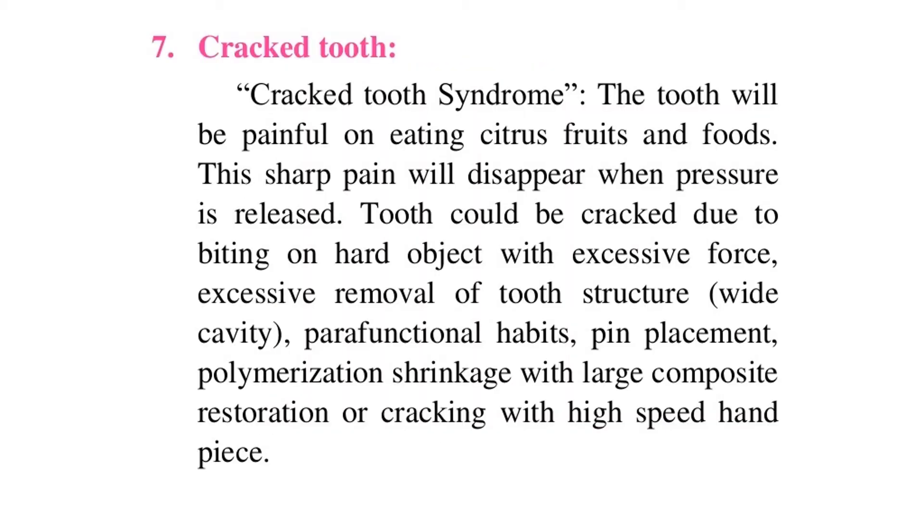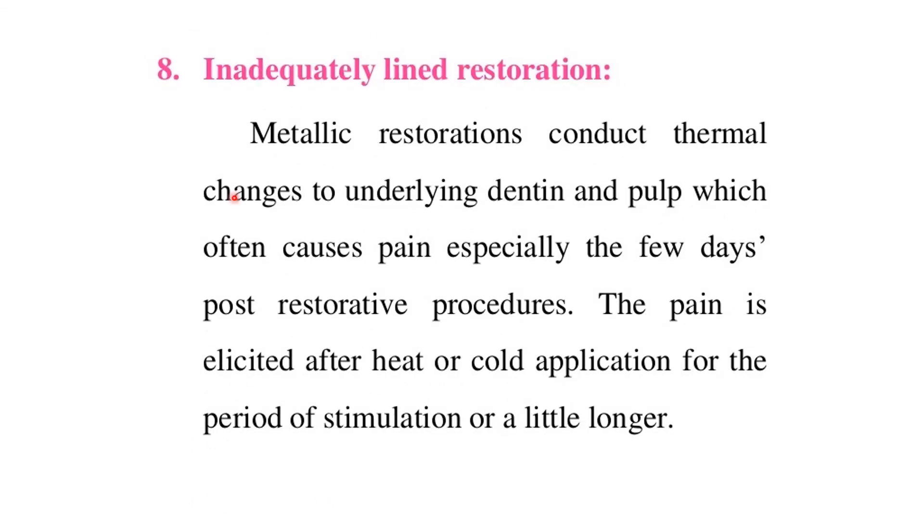Cracked tooth syndrome: the tooth will be painful on eating citrus fruits and foods, and this sharp pain will disappear when pressure is released. The tooth could be cracked due to biting on a hard object with excessive force, excessive removal of tooth structure, wide cavity, parafunctional habits, pin placement, polymerization shrinkage with a large composite restoration, or cracking with a high-speed handpiece.